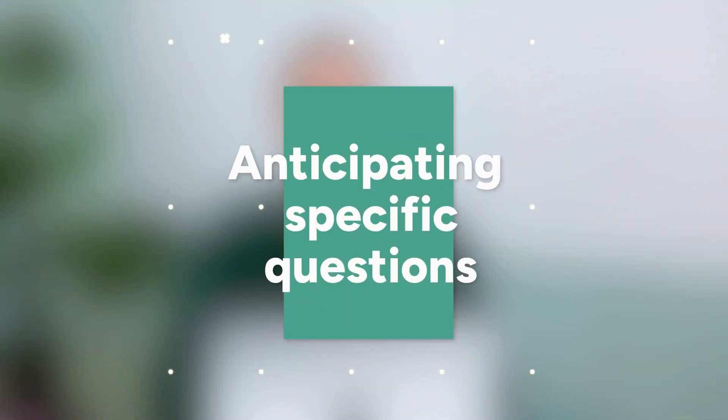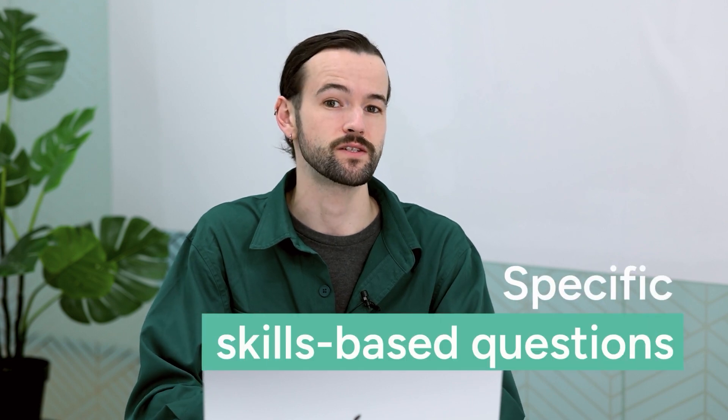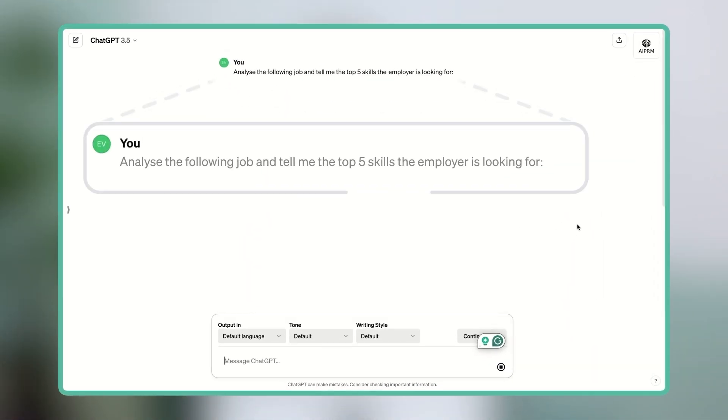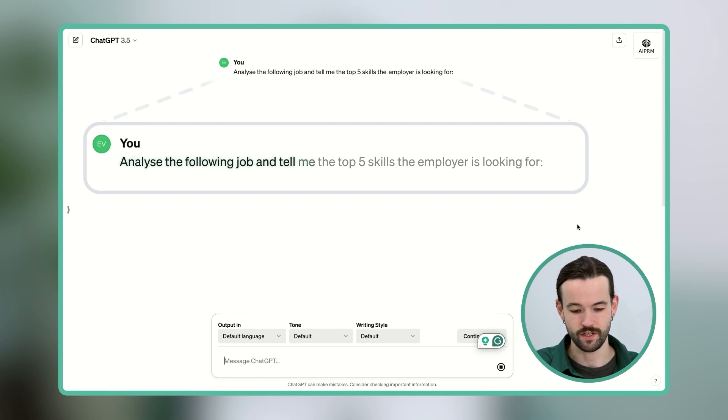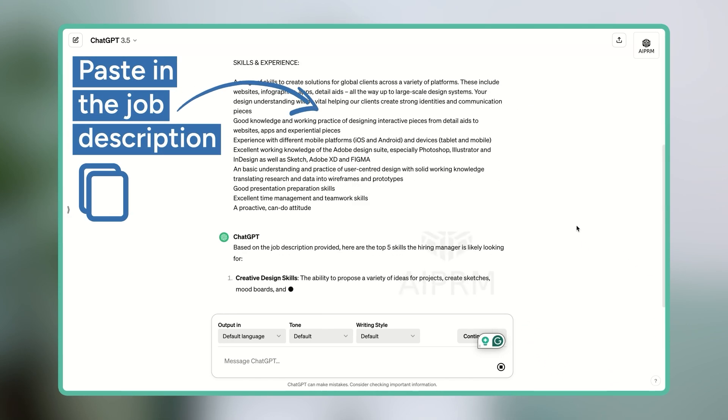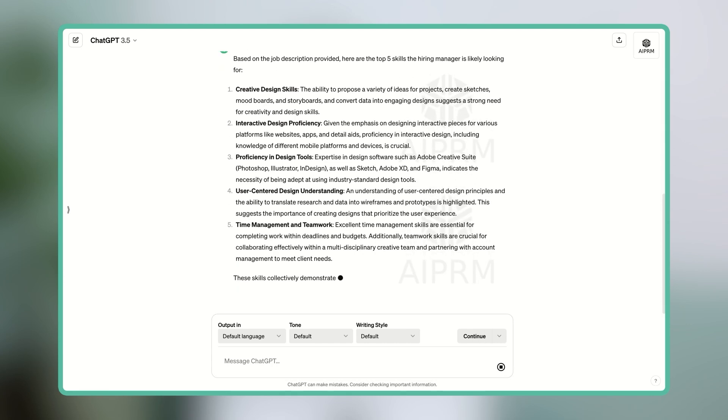Hack 2: Anticipating specific questions. Job interviews are more than just small talk, and the employer will definitely ask you some specific skill-based questions at some point. To guess what those questions are and how best to answer them, we're going to use a two-stage prompt. So let's open up a new chat and enter the following: Analyze the following job and tell me the top five skills the employer is looking for. By pasting in the job description, ChatGPT can read through it and pull out the most important information.